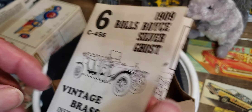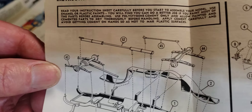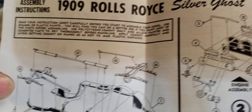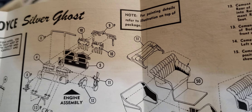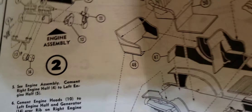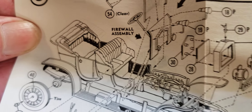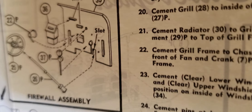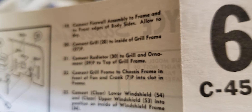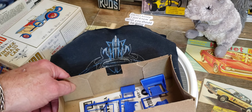Vintage brass car instruction sheet — hence the brass color on the box. Pretty neat, good instructions, not too crazy. It's 1/32nd scale, so quite a few little parts, especially on the engine. Yeah, it might be kind of a fun little quick build. Look at that — some serious parts there. The firewall might be kind of a challenge. Anyway, pretty cool little kit.